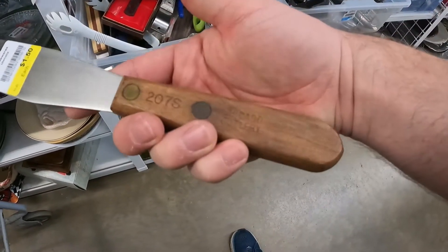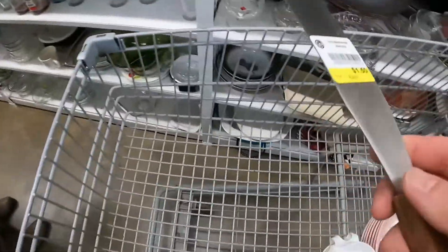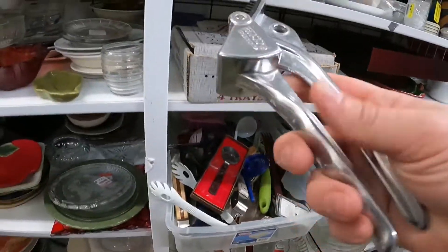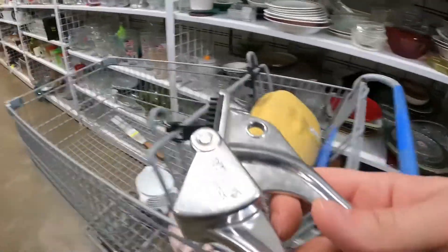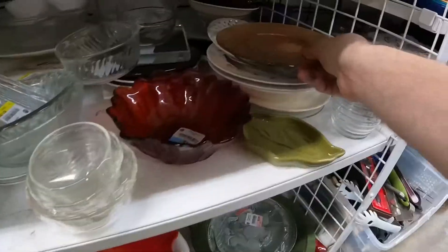Chicago Cutlery I don't normally pick up a lot, but it was only a dollar fifty and I saw on Worthpoint they were going for a pretty decent amount of money, so I decided to pick it up. This is one of those little garlic crushers made by Echo — this doesn't really sell for a lot of money, but I needed one for the house so I picked it up for myself.